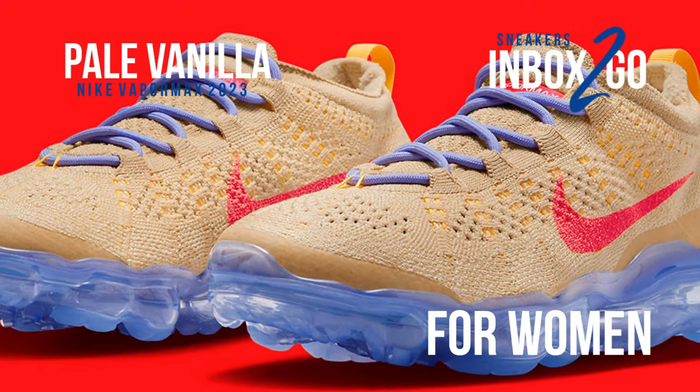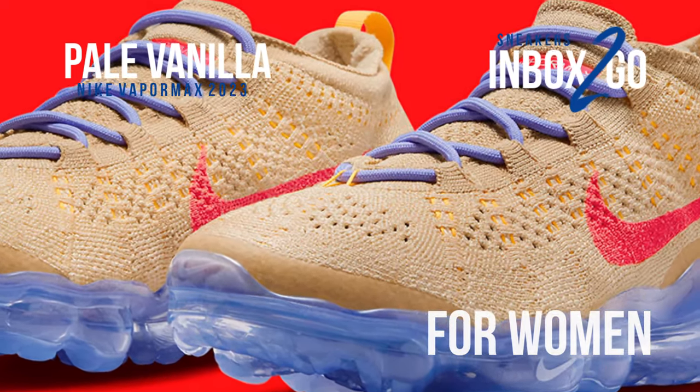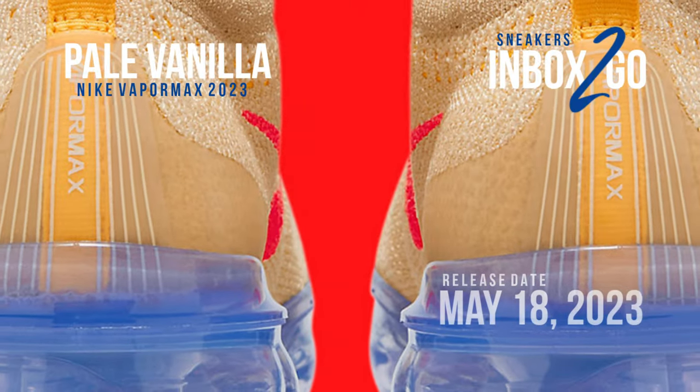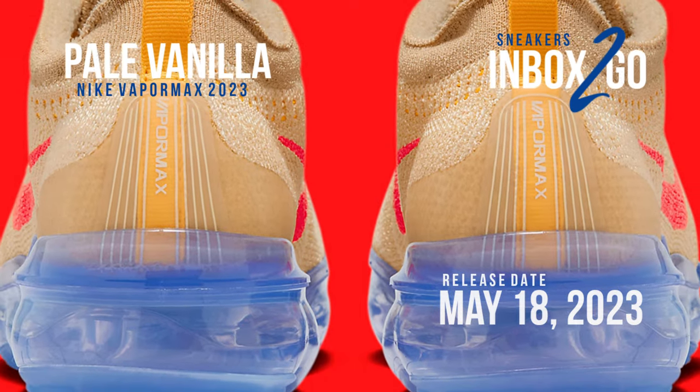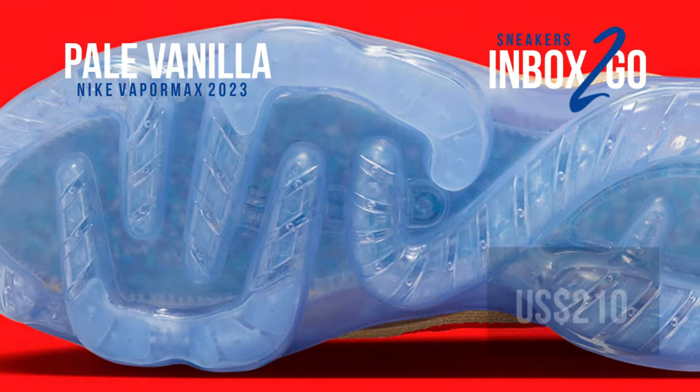See the images. On May 18th, expect the Nike Air VaporMax 2023 Flyknit Pale Vanilla to go on sale at a few Nike Sportswear locations as well as on Nike.com. It has a $210 USD suggested retail price.